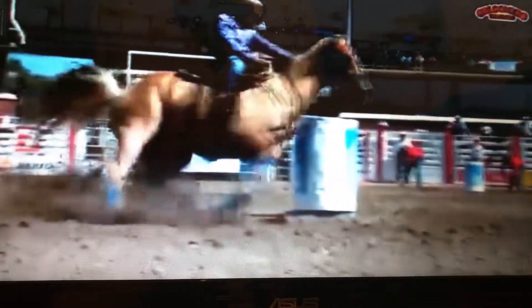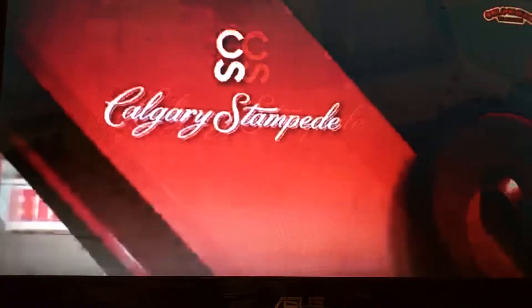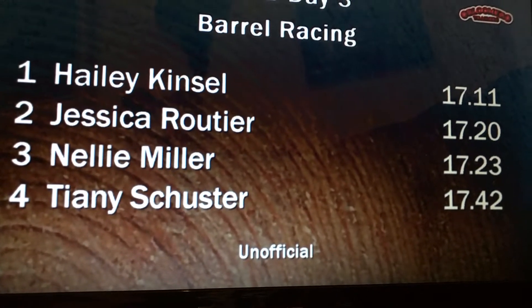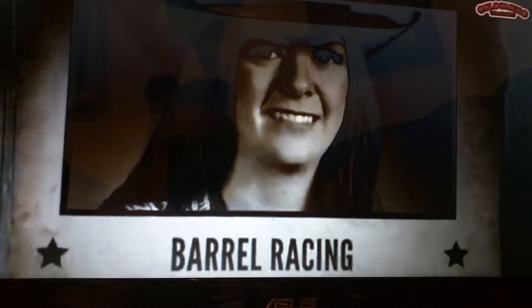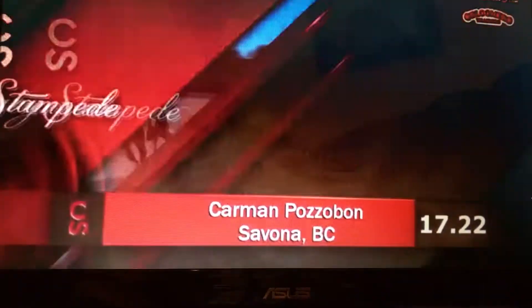That is 12 one-hundredths of a second off of the arena record. I wish I had 30 minutes to tell you the life story of the next lady — this is a Cinderella. Carmen Pazibon from Savona, Aldergrove, British Columbia. She's done everything her way — bought, trained, bred every horse she's ever owned. Did I say she was from British Columbia? That's Canada. By one-hundredths of a second, she moves into third, setting the world champion Nellie Miller to number four. And there was one to go.